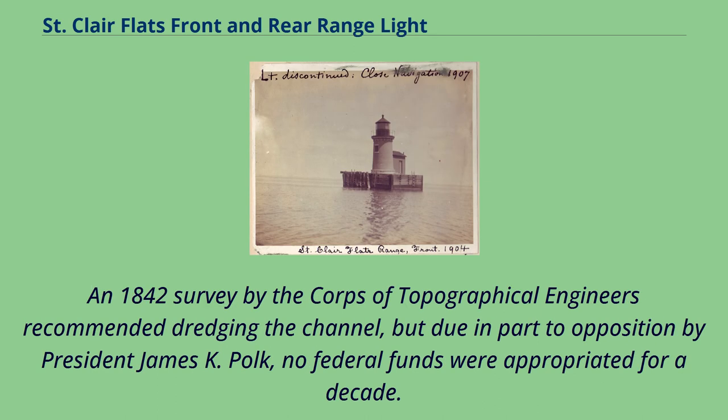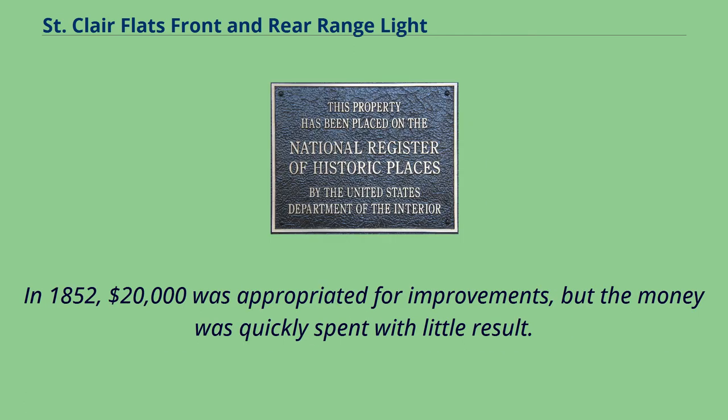An 1842 survey by the Corps of Topographical Engineers recommended dredging the channel, but due in part to opposition by President James K. Polk, no federal funds were appropriated for a decade. In 1852, $20,000 was appropriated for improvements, but the money was quickly spent with little result.